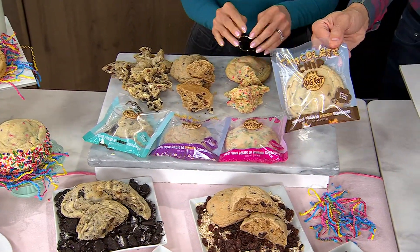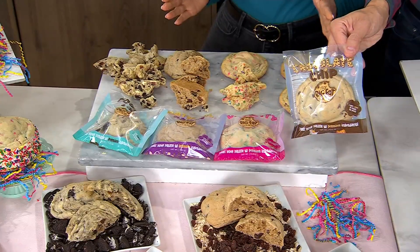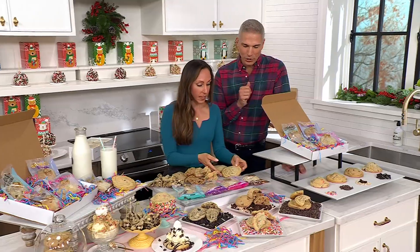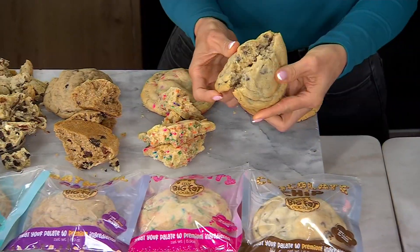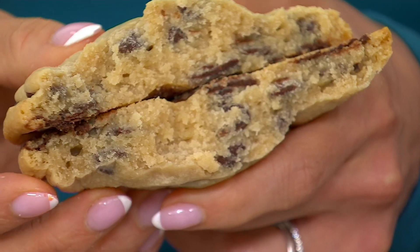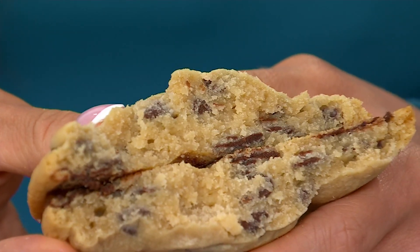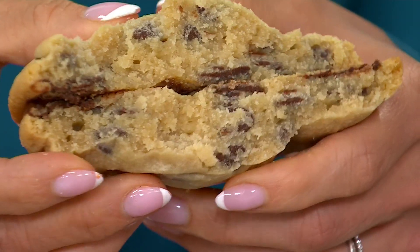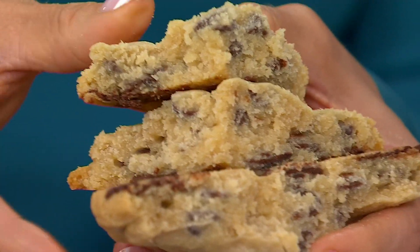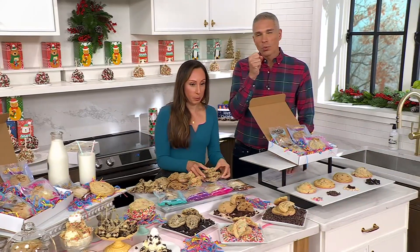Each one is individually wrapped. You can freeze them — my in-laws and parents love to freeze them, section them off, and grab them as they want. Now the chocolate chip: it's basically America's favorite cookie and our best seller. It's so nice, soft, and buttery — look at all those chocolate chips. I tried so many chocolate chips to get the best balance of sugar and sweet. It's so soft, never crumbly, so fresh. If you want it warm, put it in the microwave for about eight to ten seconds and watch those chocolate chips melt.